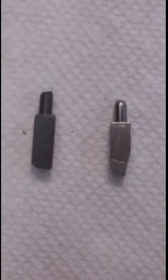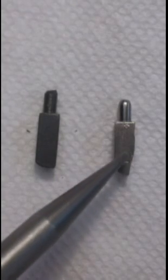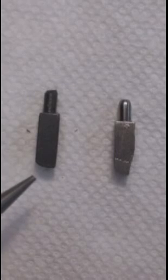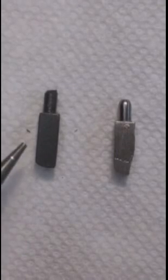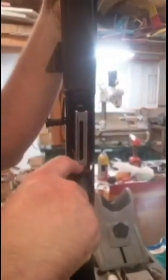I believe the cause of this malfunction is the carrier catch plunger. The downward angle of the carrier catch plunger here is allowing the carrier to come down far enough for the cartridge latch to pop out, preventing carrier movement and allowing the lever to catch the bolt, locking it open. I made a new plunger without the downward slope, and this modified plunger has corrected my 1301 malfunctions.